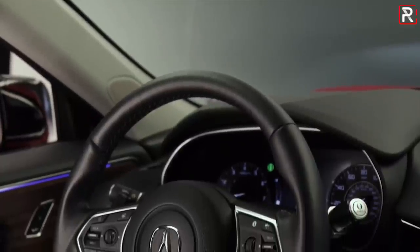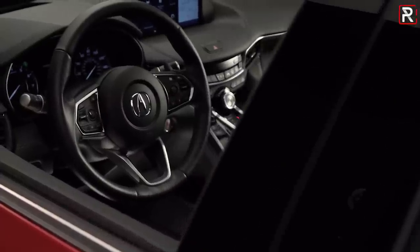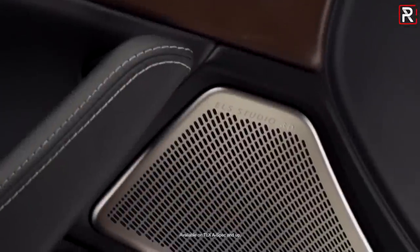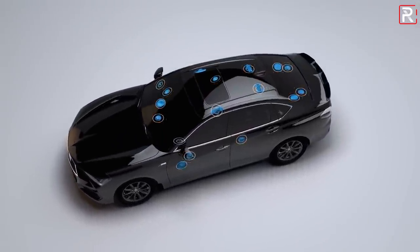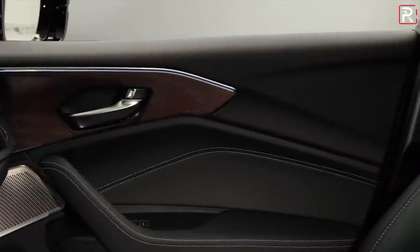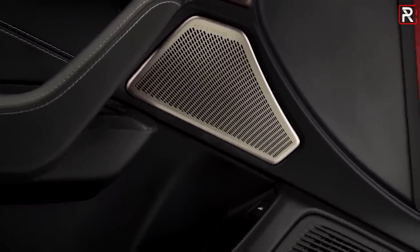I'm surprised that Acura didn't go with a full digital display like most competitors — I imagine those who prefer this more traditional look will like this. A 10.5-inch full-color heads-up display will also be optional, along with the award-winning Acura ELS premium 3D audio system from the RDX, which now has a total of 17 speakers. When I tested that sound system in the new RDX, I found it to actually rival the sound I was hearing in the competition's Bang & Olufsen and Bowers & Wilkins branded sound systems, especially when you look at the sound clarity and quality.